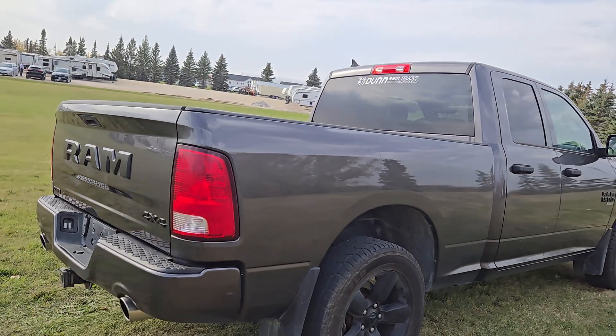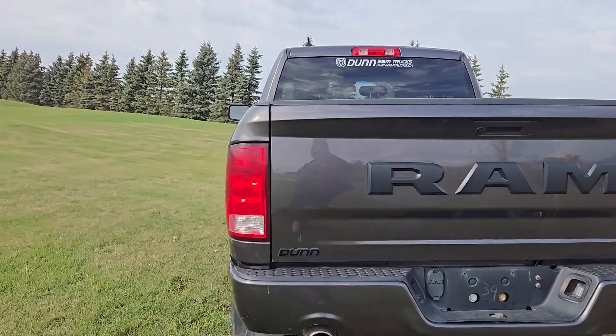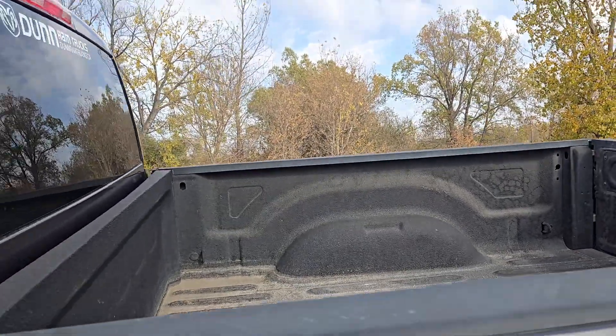As normal, I'm going to do a quick walk around of the exterior and then I will show you what it looks like inside. It already has a box liner in it, so we don't have to worry about anything there.